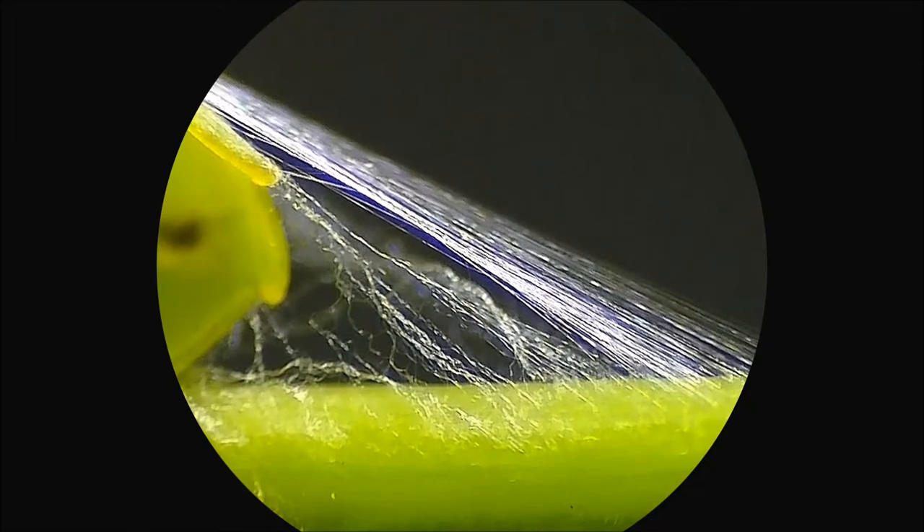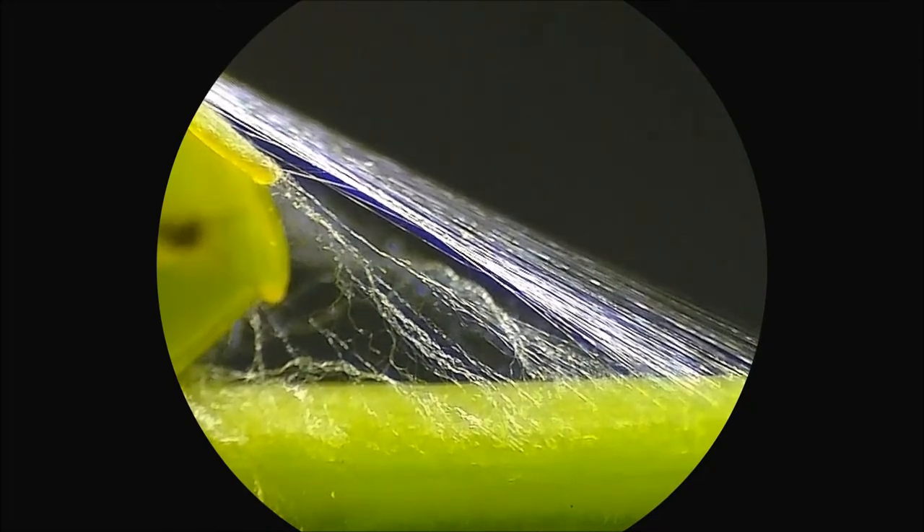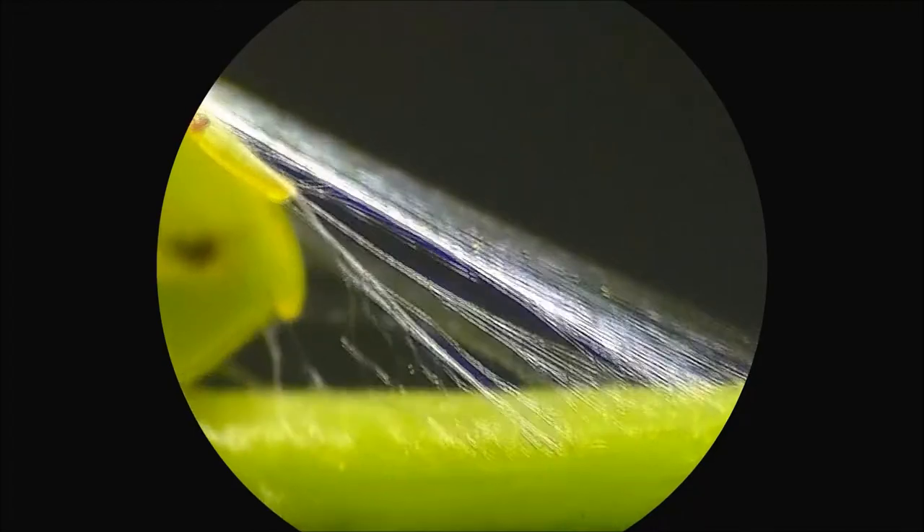The instantaneous contraction of silk when wetted is shown here as a humid stream of air is blown over the strands.